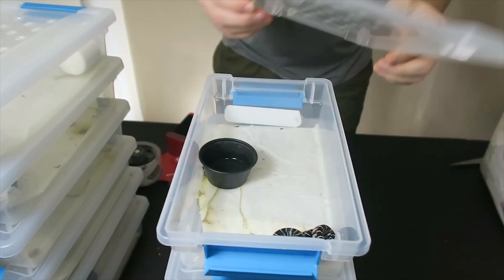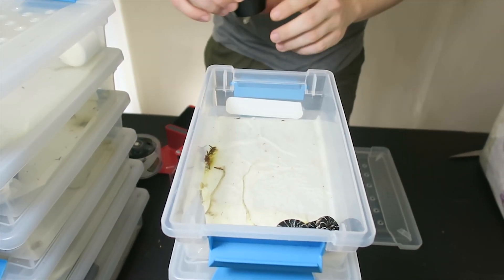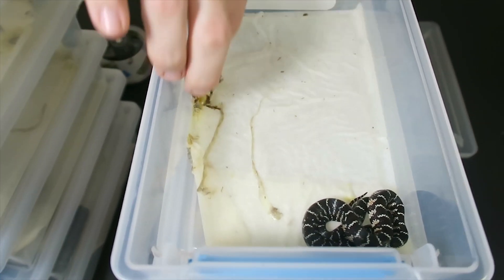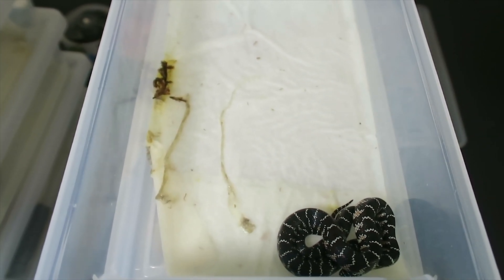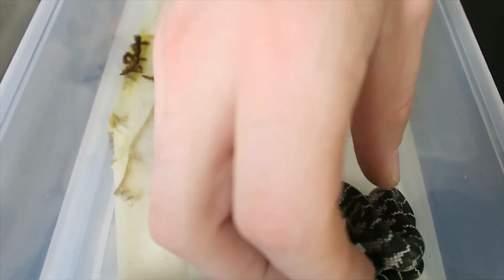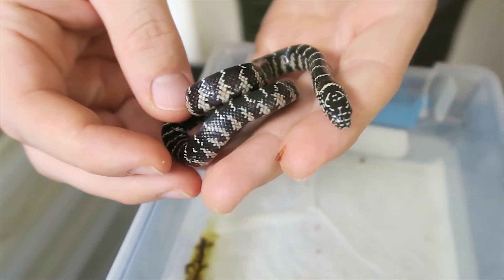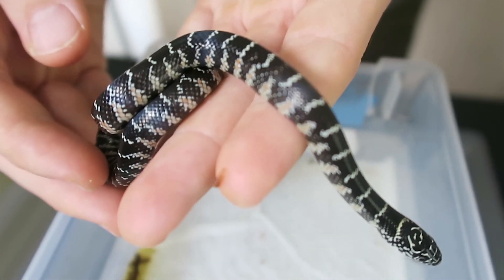So here we have our first baby. As you can see, this is a little sphagnum moss from when we had them in the egg box, and they went to the bathroom — a lot of them went to the bathroom as well, and this is his or her first shed. What we're going to do is clean these out. As you notice, he's mostly black and cream right now, but as he gets older he will get more red and more yellow.